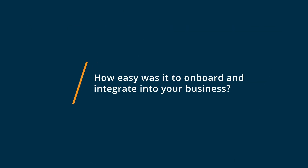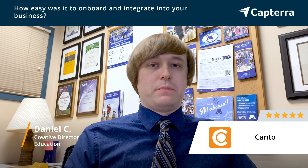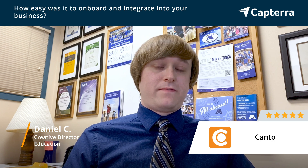The Canto onboarding process was absolutely amazing. We had an individual person who we worked with that provided us with training — we would meet weekly over the course of about a month. They would help set up our environment, give us tips and tricks and training, and answer all of our questions. And after that onboarding process was finished, we still were able to get really great service and really fast responses if we ever had a technical issue or question.